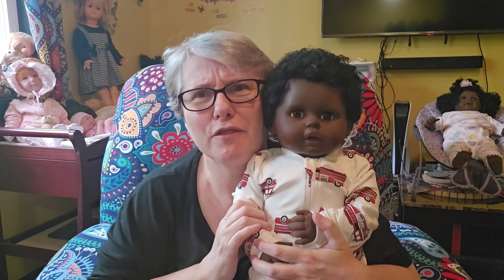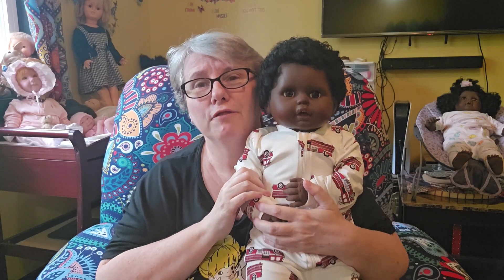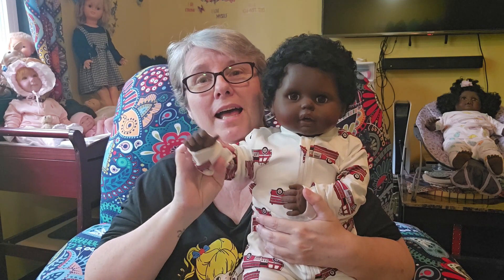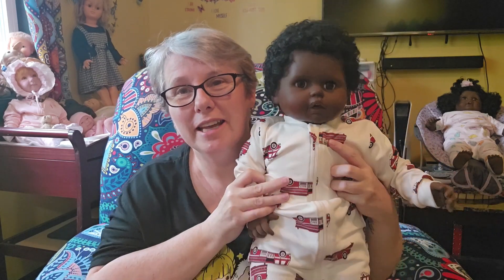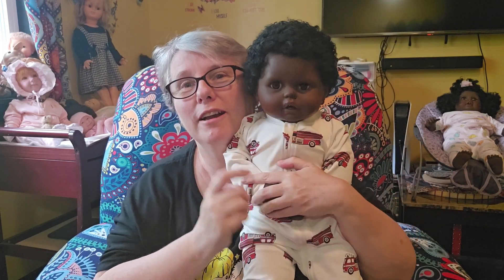All right guys, have yourselves a fantastic, fantastical Sunday from me and Dawn. Bye! Doesn't he look nifty in his firetruck getup? I think he's gorgeous. Have a great day!